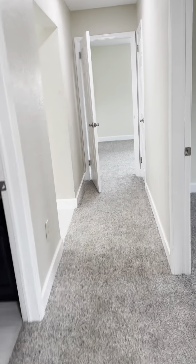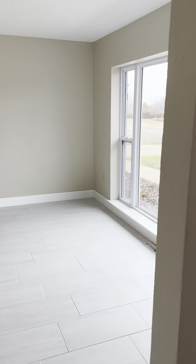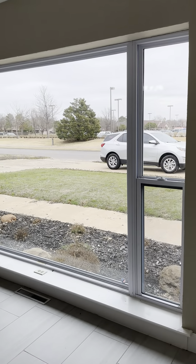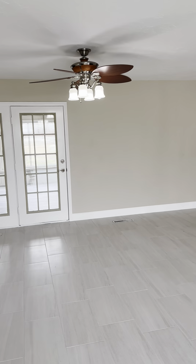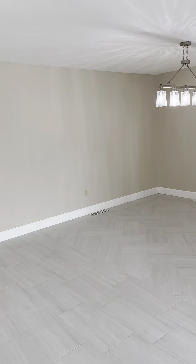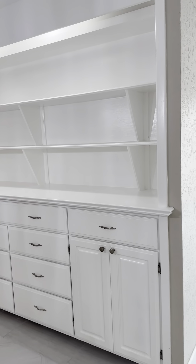And here's the master bedroom with a closet, and then a master bathroom.